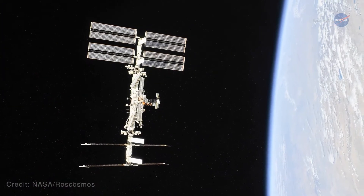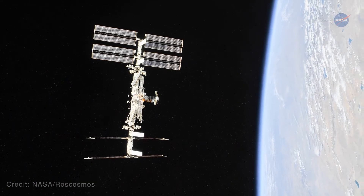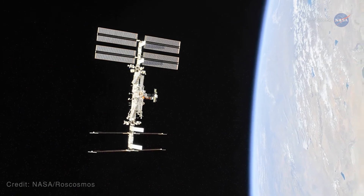Ultimately, says Hornyak, technology and operations demonstrations occurring on the ISS today are guiding our planning, reducing risk, and providing capabilities to enable future exploration missions.